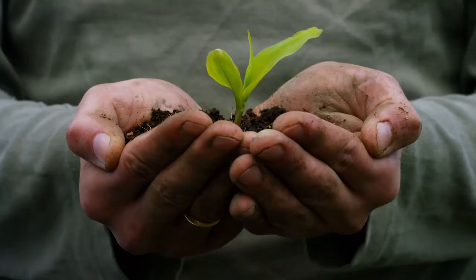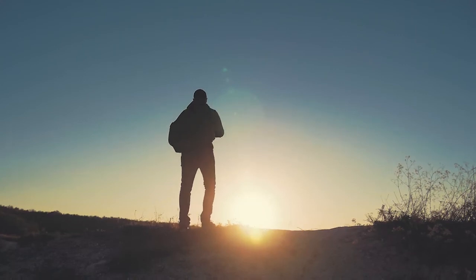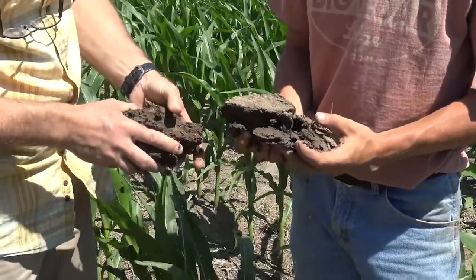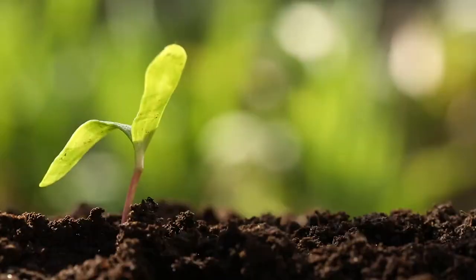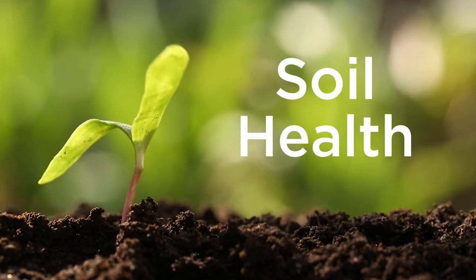Life on Earth depends upon productive soils. In recent decades, humanity has begun to realize the importance of highly functioning soil on human health. But how does one meaningfully quantify soil function? From this question, the concepts of soil health emerged.